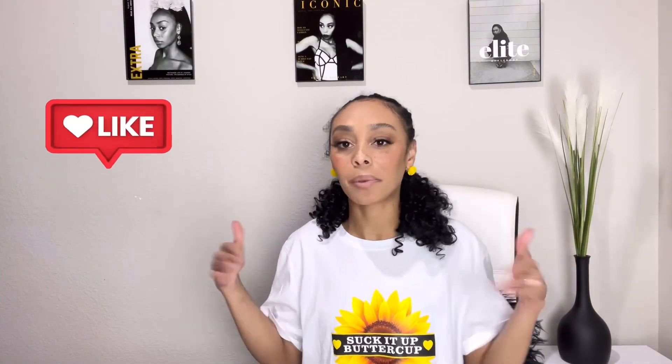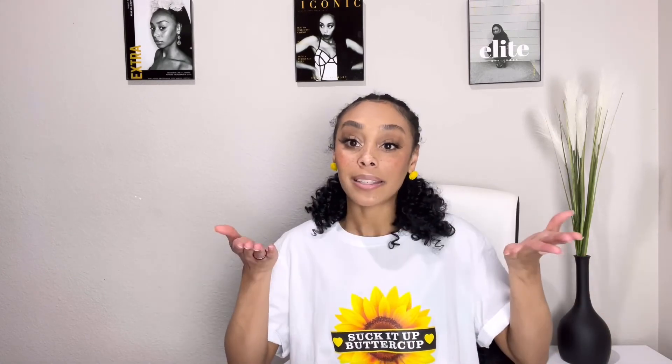If you guys liked this video, go ahead and hit the like button — that lets me know to keep creating content like this. If you want to join the squad, hit the subscribe button. We have over 400 subscribers, which is crazy to me, and I would love to keep adding more people to the family. That's gonna wrap up my video for today — I'll see you guys very soon in a brand new one. Love you guys, bye!